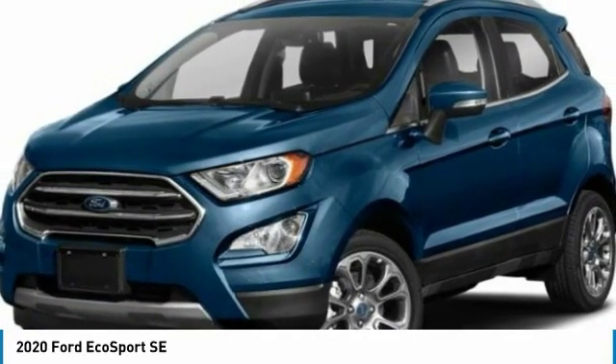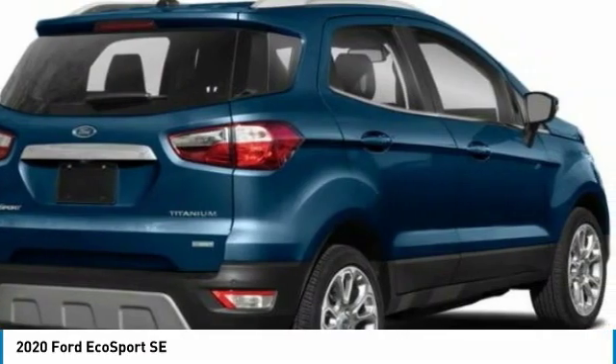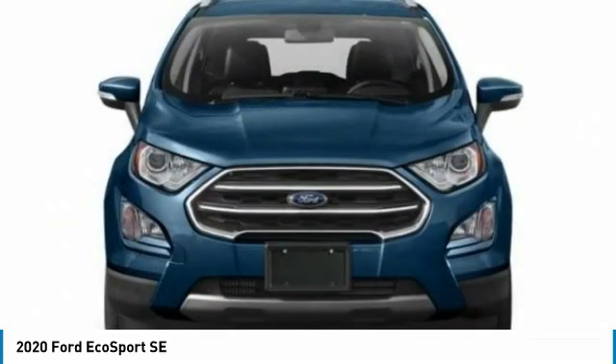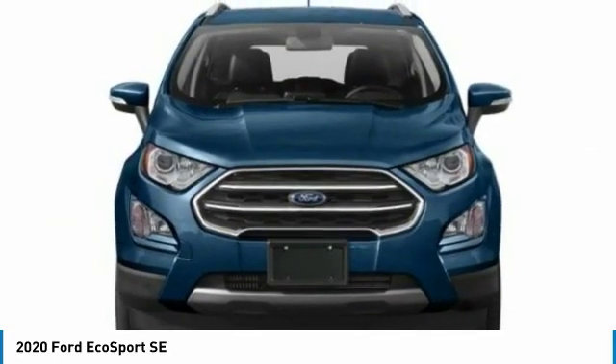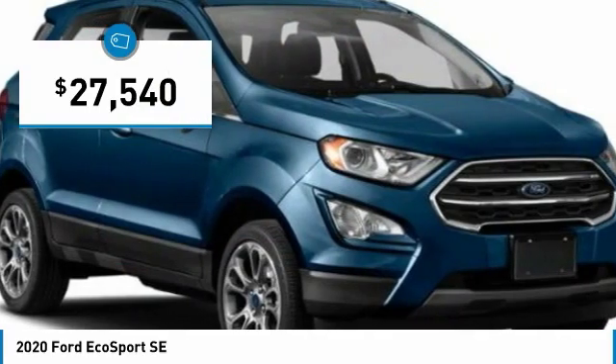With the 2020 EcoSport. The Ford EcoSport has an upgraded interior that provides you all the features you could ever want. It also offers the functionality of an SUV, but in a size where you feel in control and is priced below $30,000.